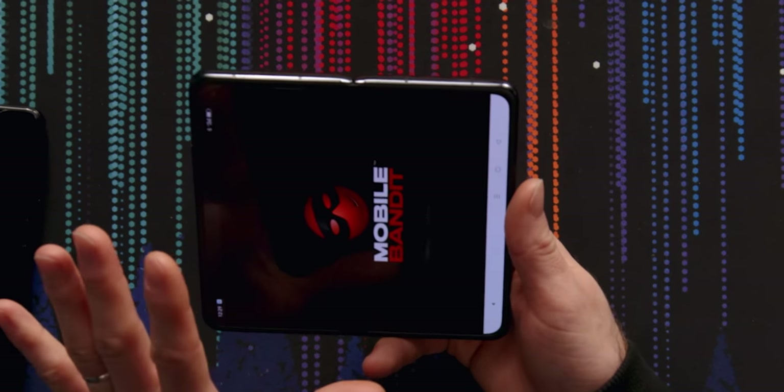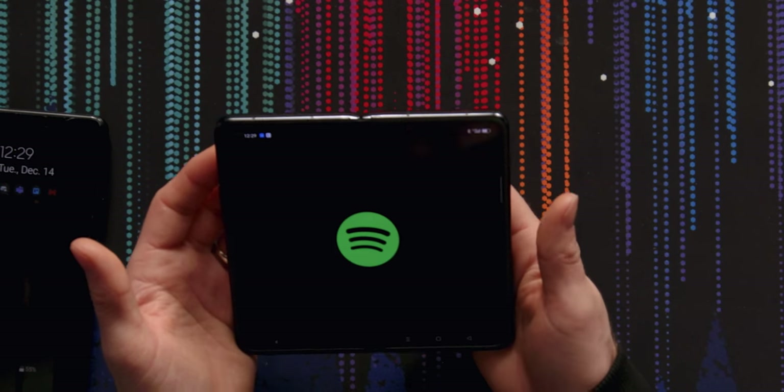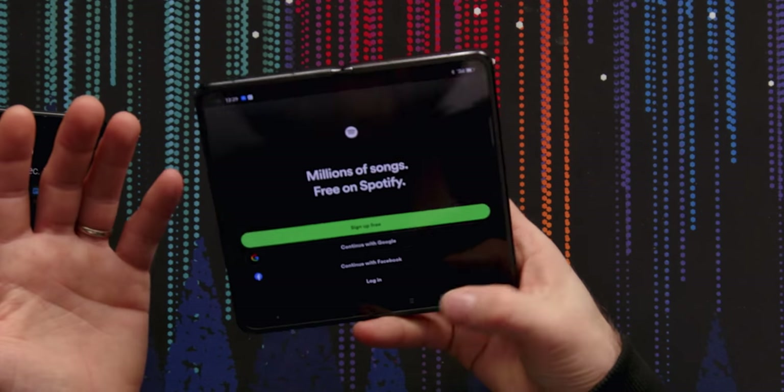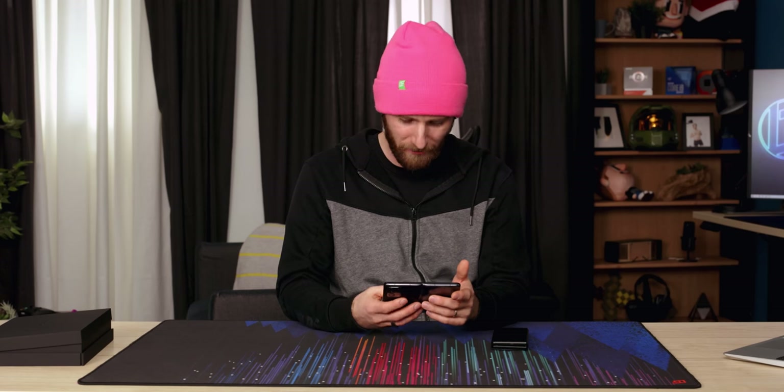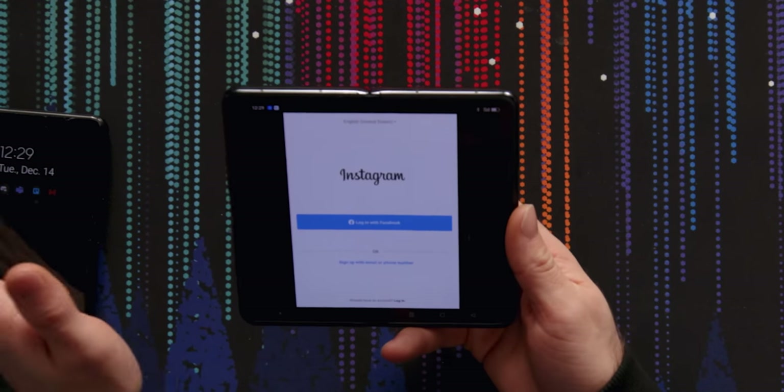There's another example — I hadn't tried Mobile Bandit on this yet. Spotify manages to open in the mode that I'm in, but the foldable Instagram experience is awful. To be fair, that's bad on any foldable device right now.